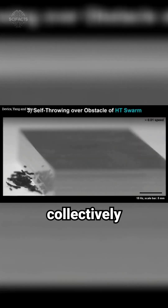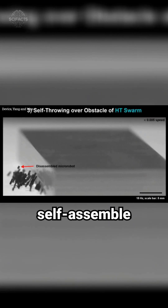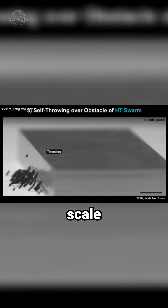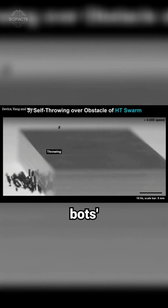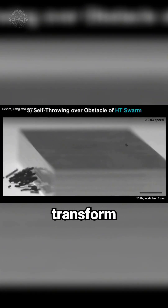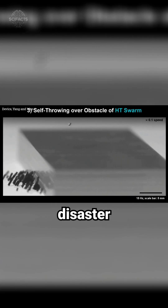Individually small but collectively powerful, they can self-assemble into various patterns, scale obstacles, and lift objects several times their size. The bots' ant-like cooperation could transform fields like medicine and disaster response.